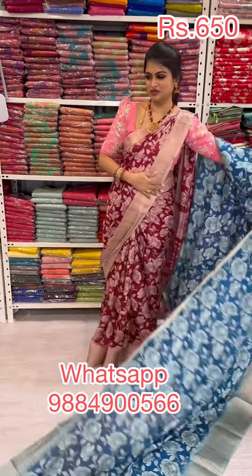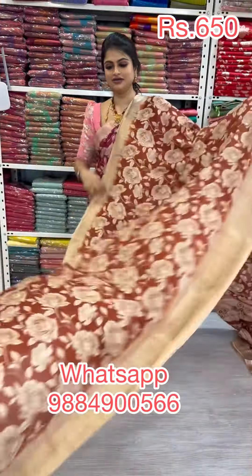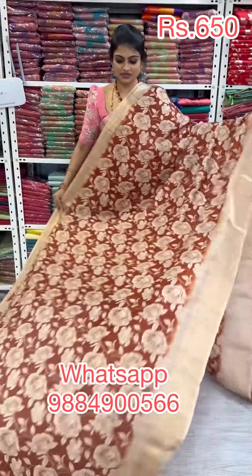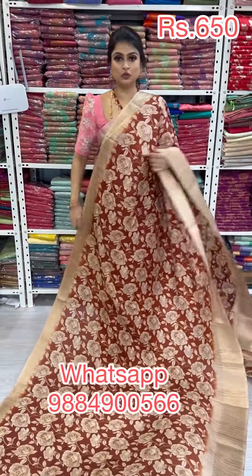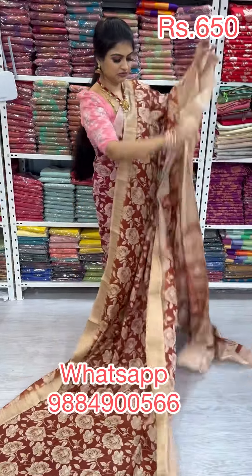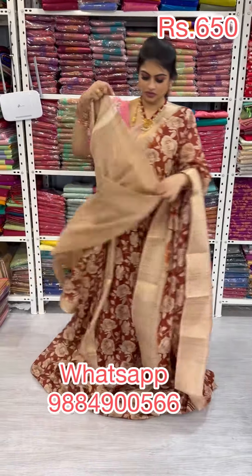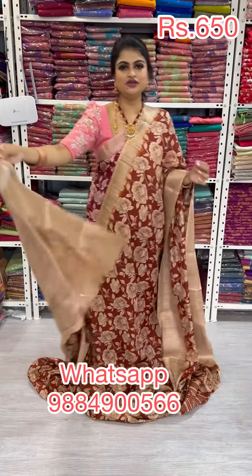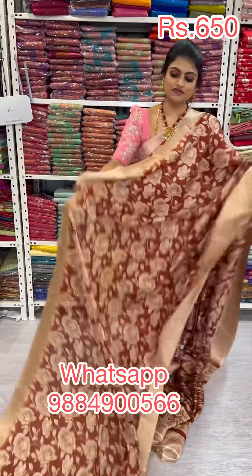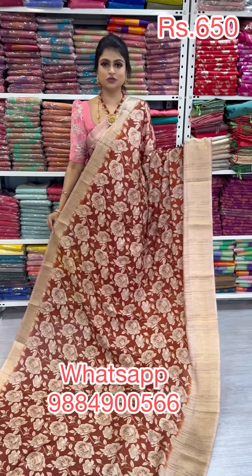The next beautiful saree is a rustic color — dark rustic single color — along with a pastel combination. It's such a lovely tone. It comes along with a beautiful pallu and a lovely blouse with border. It's a different kind of drape, especially for office wear, with a lot of beautiful different color options.